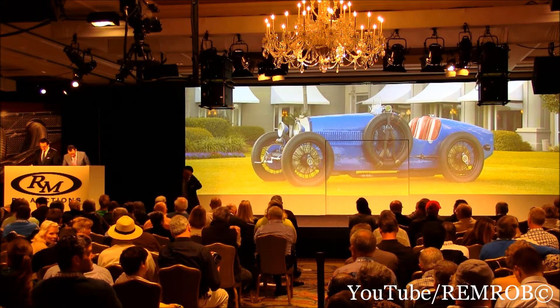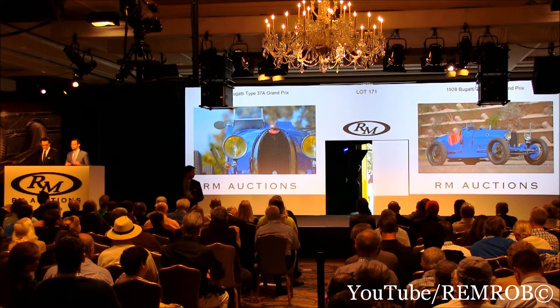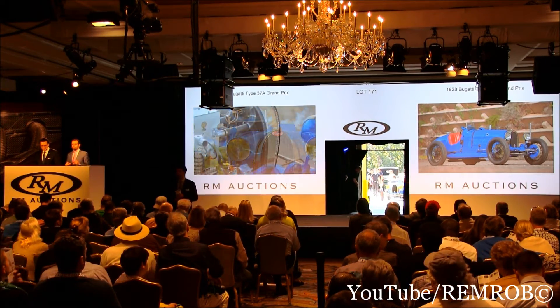I'm going to open the bidding here on this car at $500,000. Plenty of interest in the 37. I'm opening the bidding at $500,000. Who would like to start me?